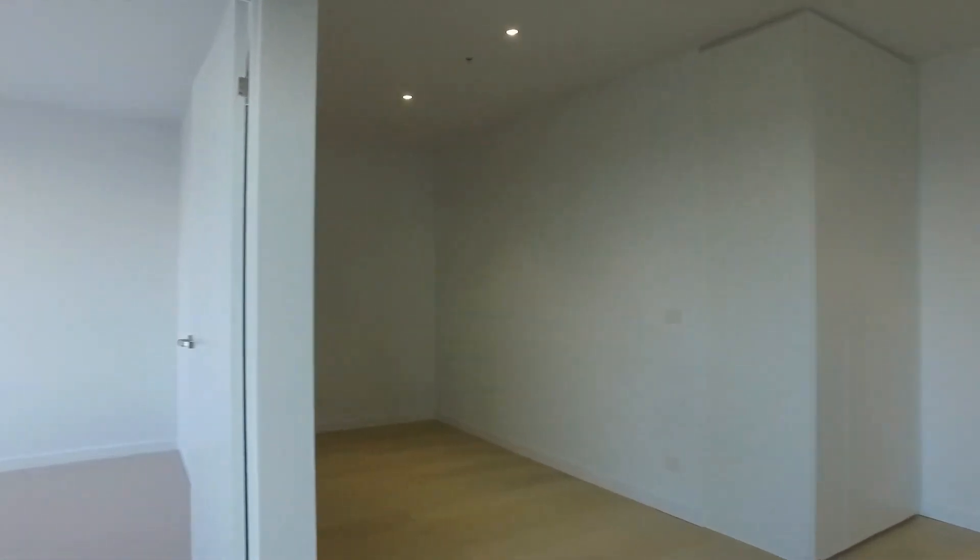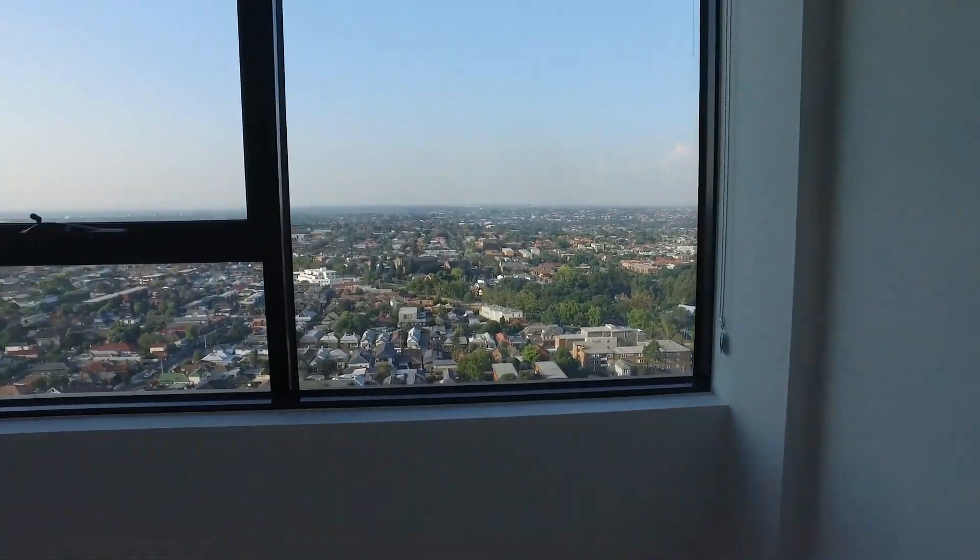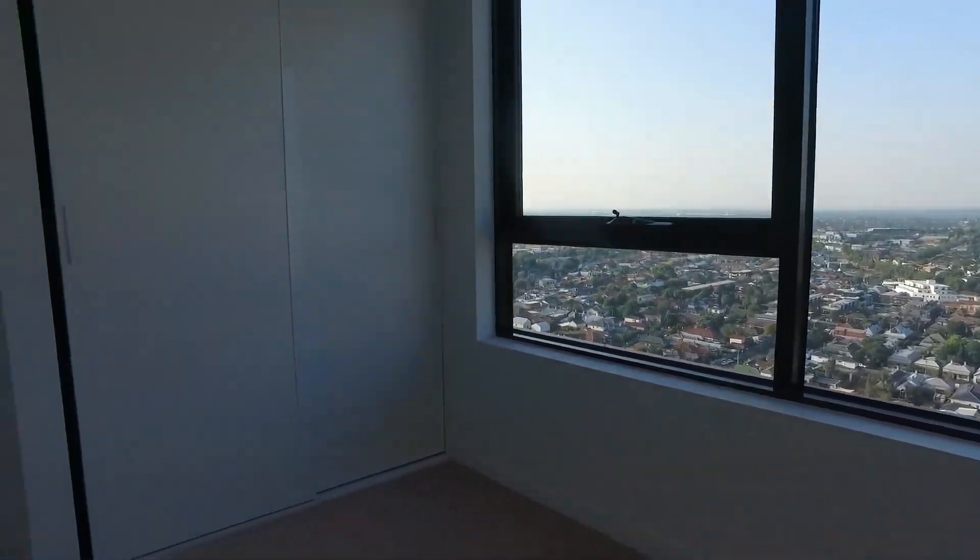As we work our way into the bedroom, we do have carpeted floors throughout. Again, plenty of natural light coming through this window and we have plenty of space in the built-in robes as well.